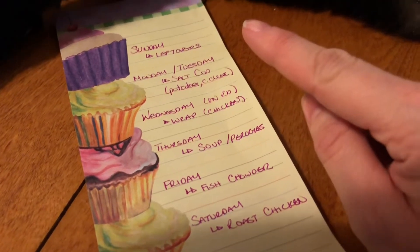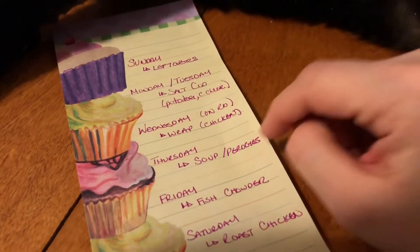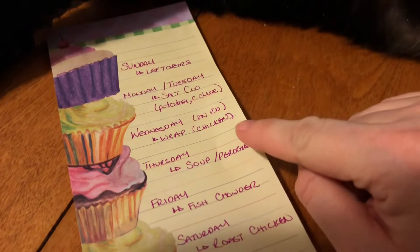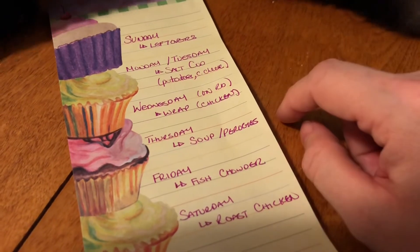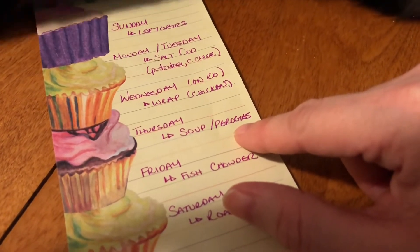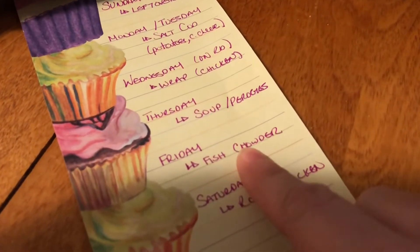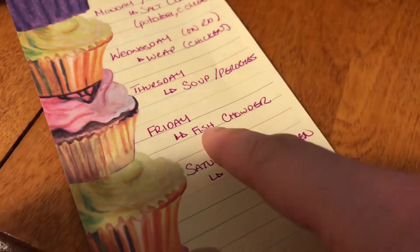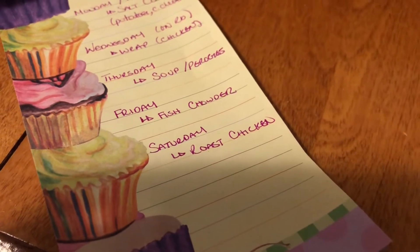Wednesday I'm on the road hosting for work and probably won't get back until a little past supper, so I'm just going to make a chicken wrap for supper that night. Thursday I have soup in the freezer, so I'll make soup — I might make pierogies too, I'll see which one I'm in the mood for. Friday I'm finally going to make my fish chowder. Saturday I think we'll have roast chicken. We might go out for one of those days, we're not sure yet, but I have a plan in place.